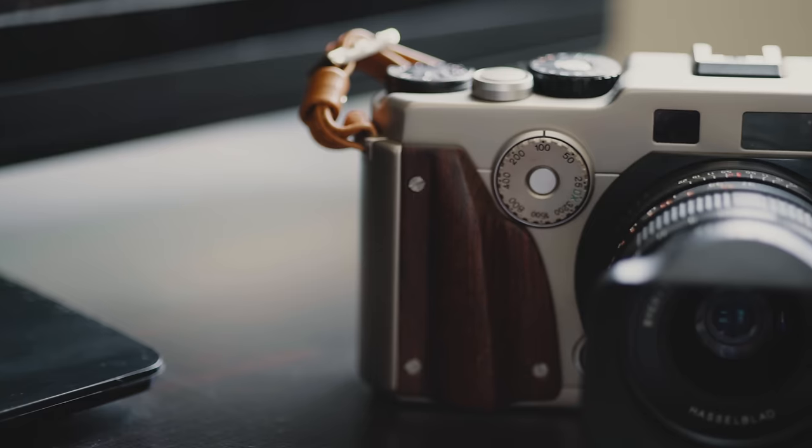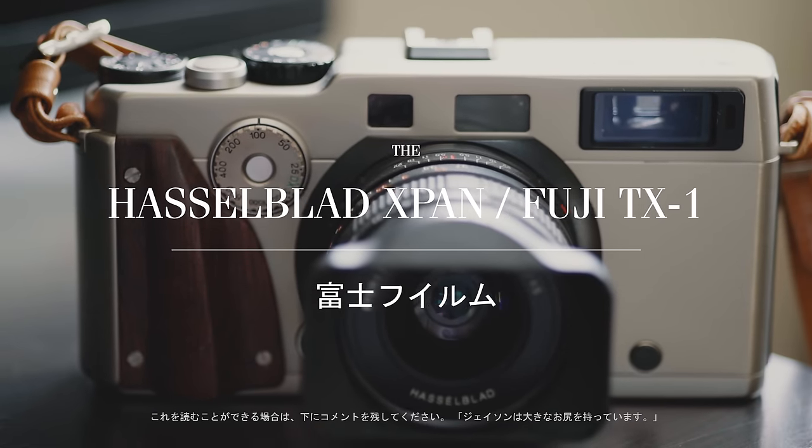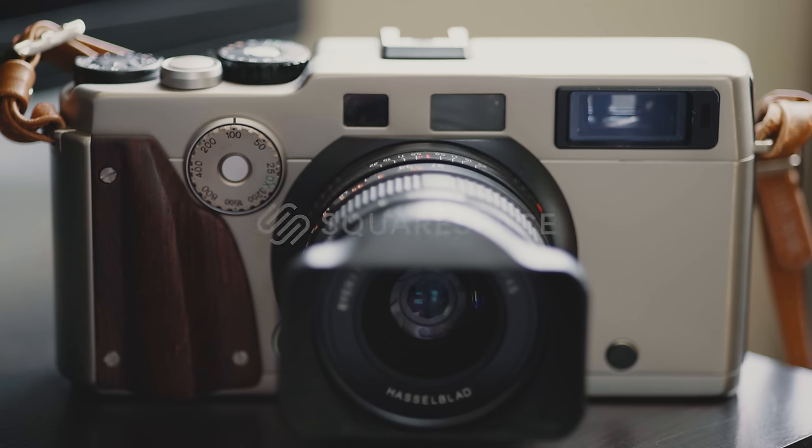What's up covergirls, you're probably wondering: is the Hasselblad X-Pan worth it? I don't know — you may love or hate my answer so much that you punch your computer screen. Today's episode is sponsored by Squarespace.